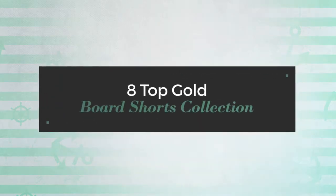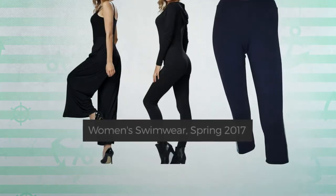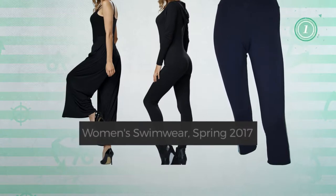A Top Gold Board Shorts Collection. Women's Swimwear, Spring 2017. At any time, click the circle and get the details about your favorite board shorts.